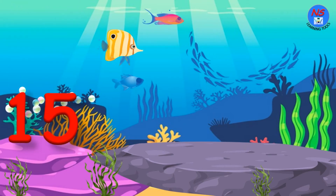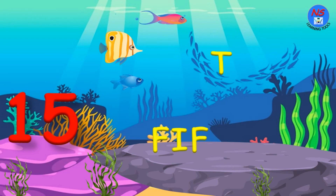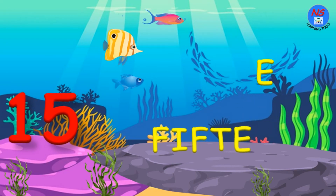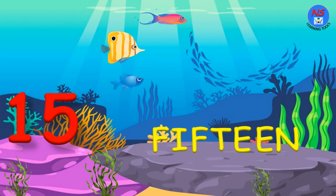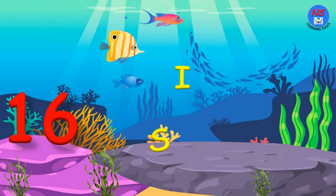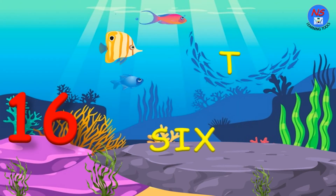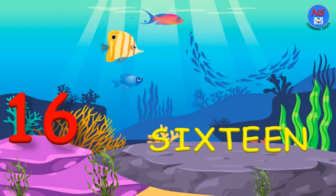15. F. I. F. T. E. E. N. 15. 16. S. I. X. T. E. E. N. 16.